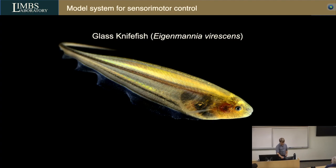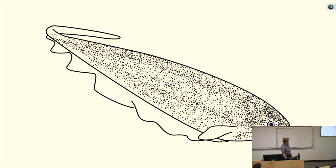The specific model organism I'll tell you the most about today is the weakly electric glass knife fish, called Eigenmannia virescens. I think this is God's gift to people interested in motor control because it has 'eigen' in its name — another bad engineering joke.